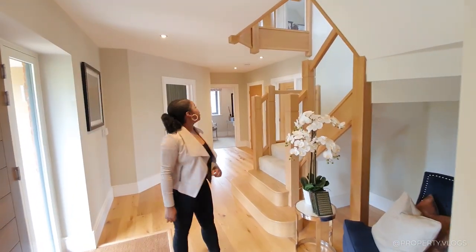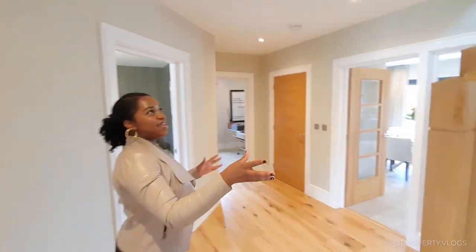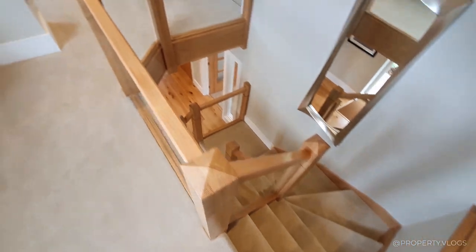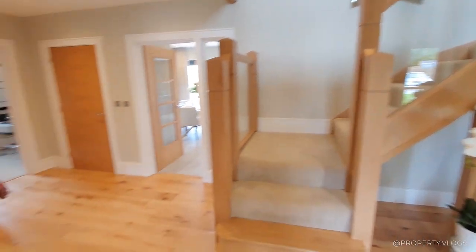We might as well start to the left. Let's go. So, obviously, you come in and you're met with this grand staircase. Amazing. With solid oak. We're obviously going to get to that later. But first, let's check the formal dining room.